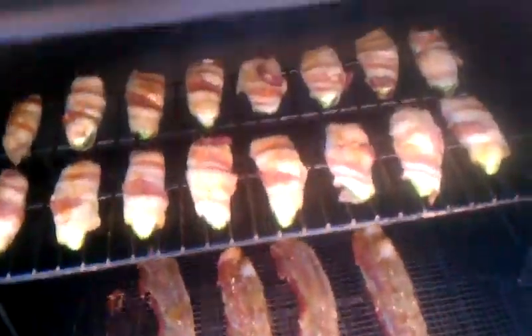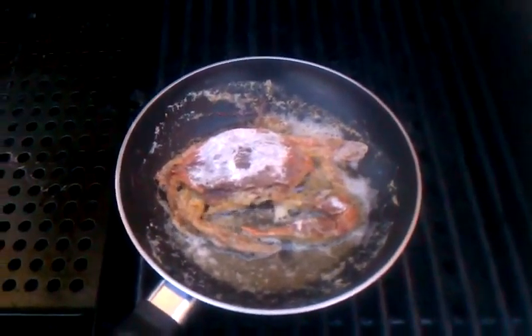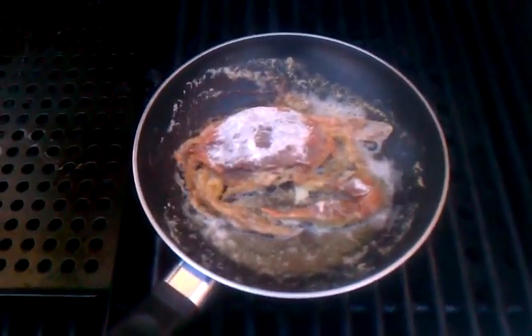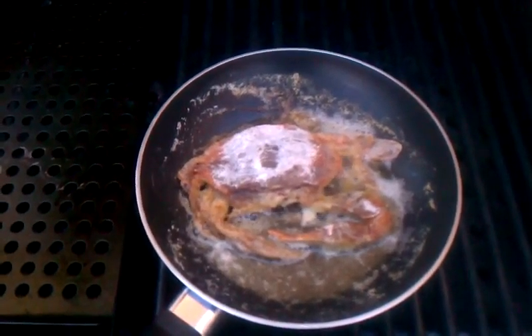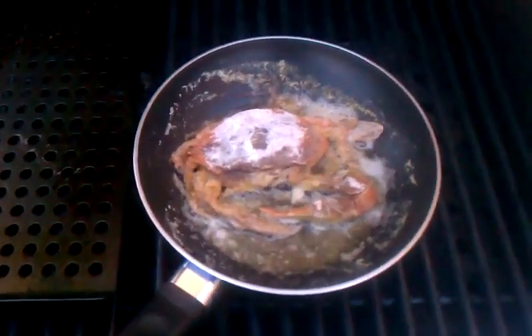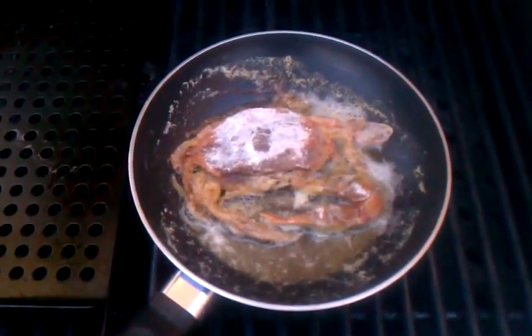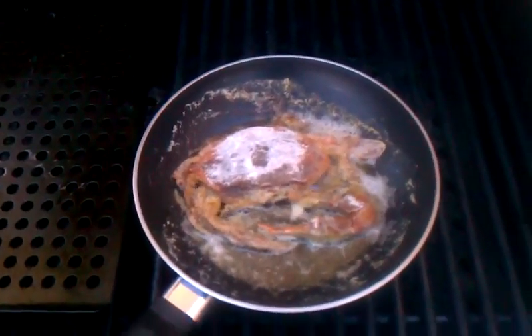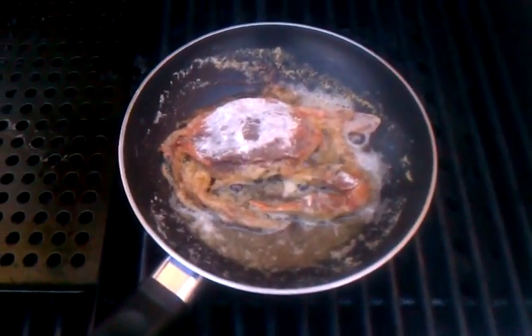Over on this grill is my lunch. I'm having a soft crab sandwich. This is a Chesapeake Bay soft shell blue crab, and I just dredged it in some seasoned flour — flour, salt and pepper, a little bit of Old Bay — and doing it on the grill in a pan of butter to crisp it up a little bit. Soft crab sandwich on some bread with lettuce, tomato, and mayo.